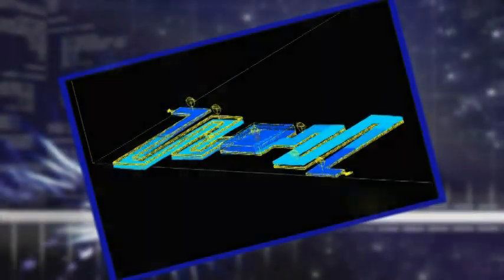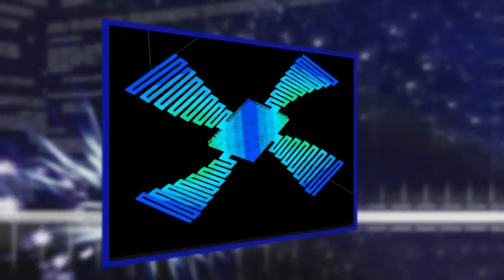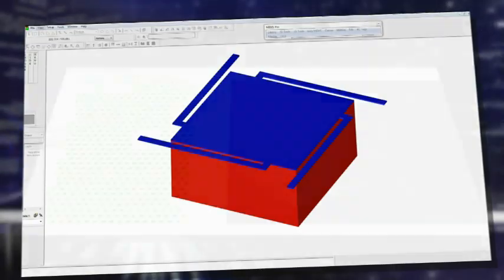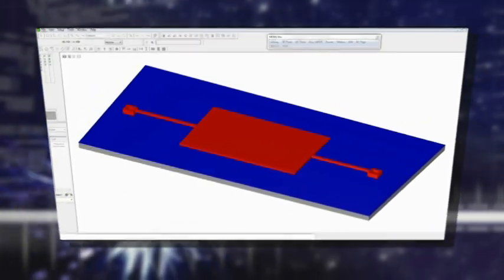The co-design and simulation software tools at the Desich Smart Center support MEMS design, mask layout, finite element analysis, and solid modeling. The software suite meets user needs from initial design all the way through to modeling the final form factor.